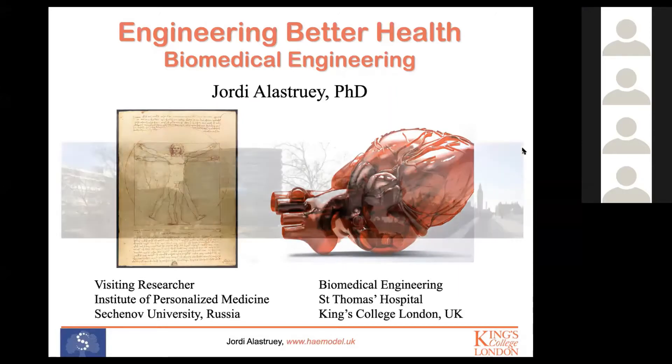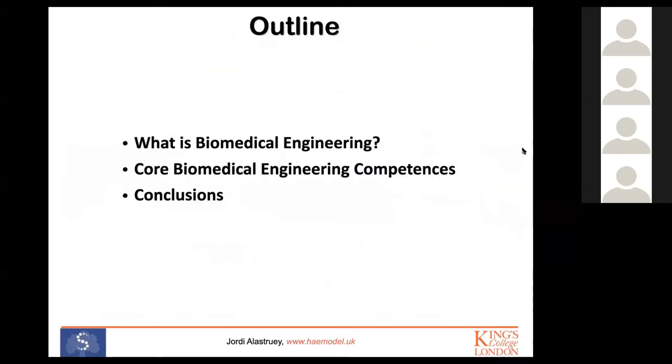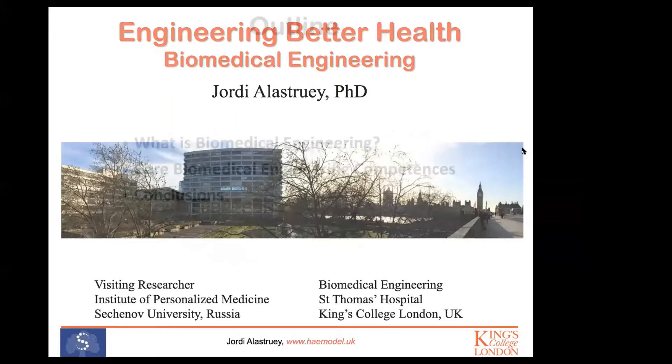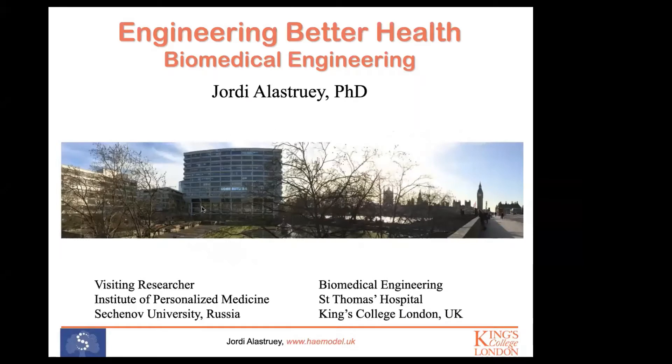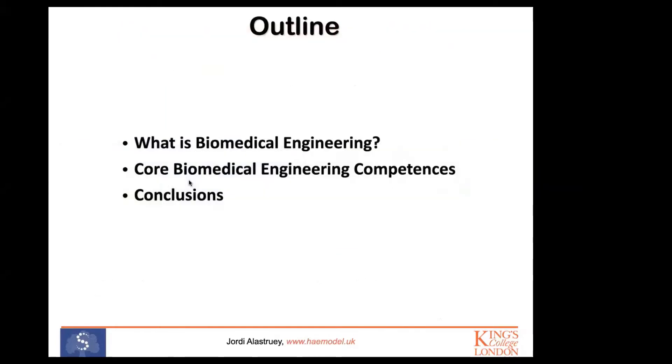I am based in St Thomas's Hospital, which you can see in this picture, really in the heart of London. This is a big research hospital — you can see the Big Ben and the River Thames nearby. In the hospital, I carry out research focused on modeling blood flow in the cardiovascular system, in collaboration with medical doctors.